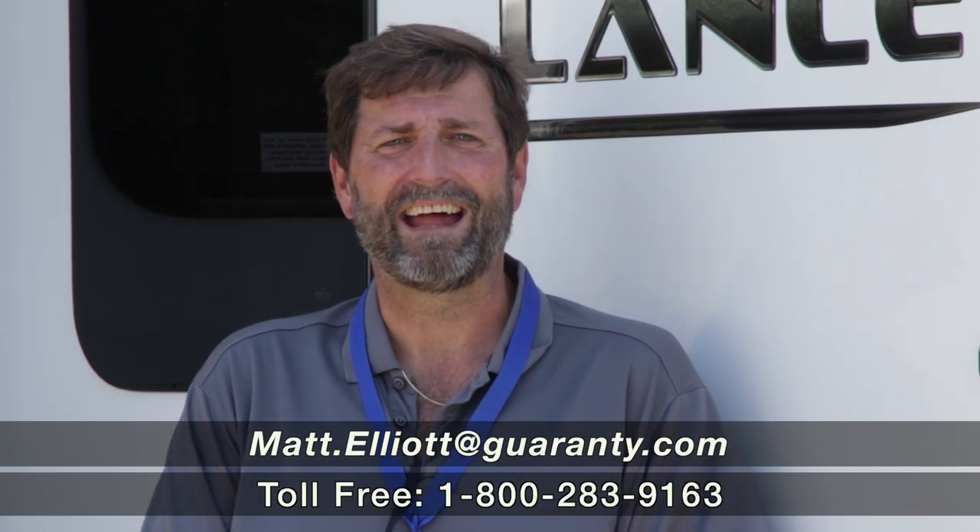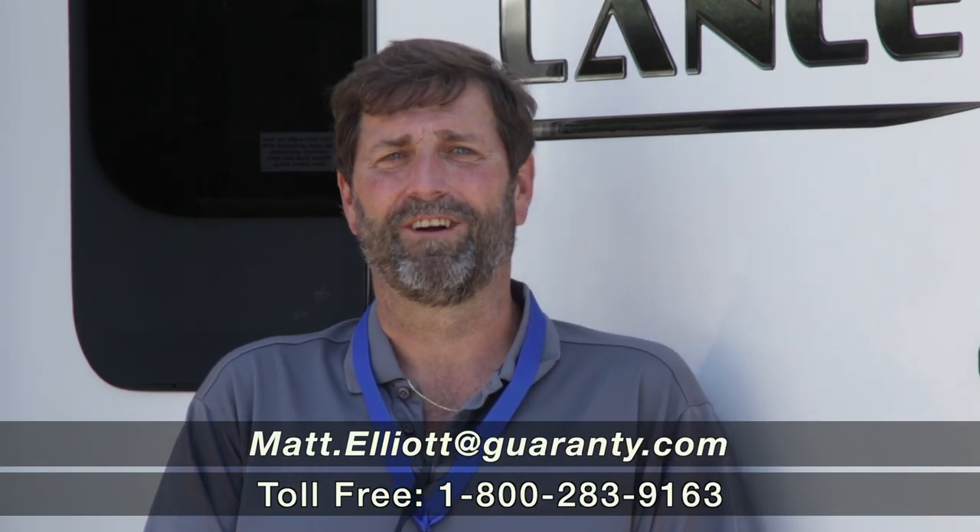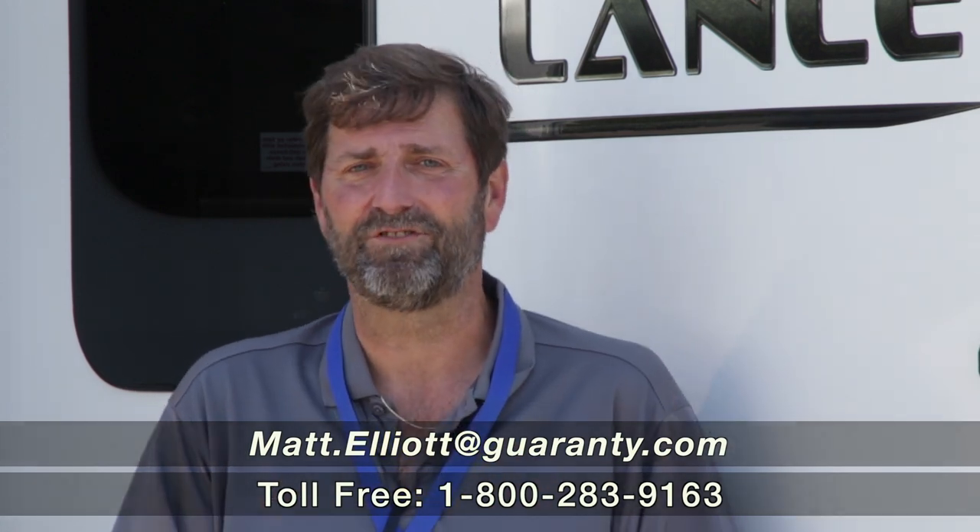Hi everybody, my name is Matt Elliott. I'm here at Guaranty RV Supercenters in Junction City, Oregon to show you a really nice trailer.